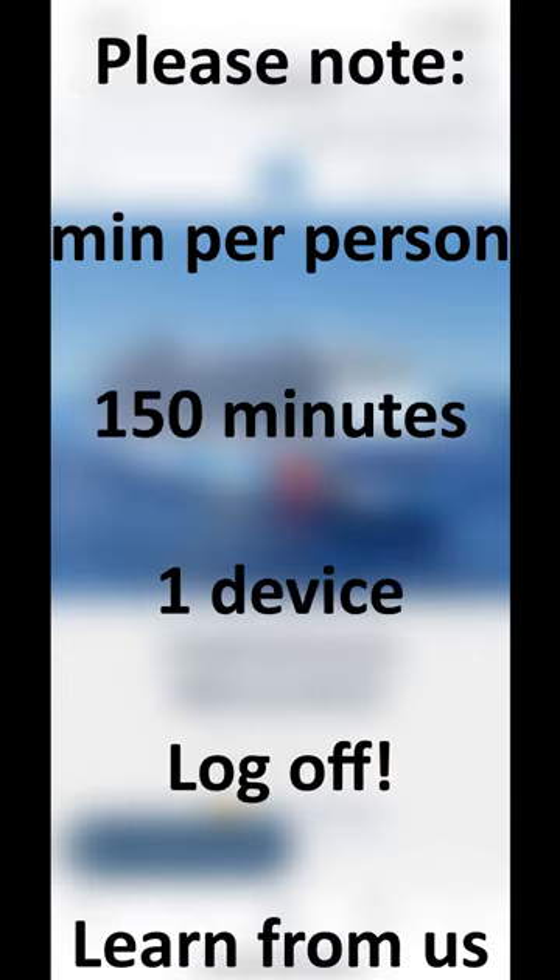A few things to note. NCL internet packages are per person, not per stateroom. We received 150 minutes per person as part of our package. Your package may differ depending on the length of your cruise.